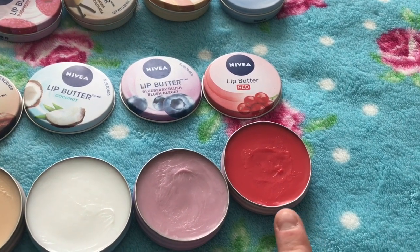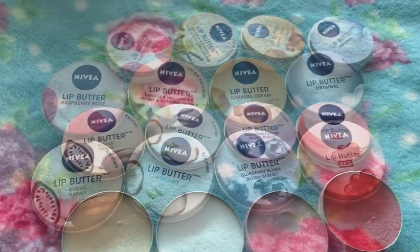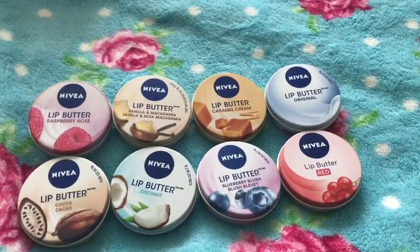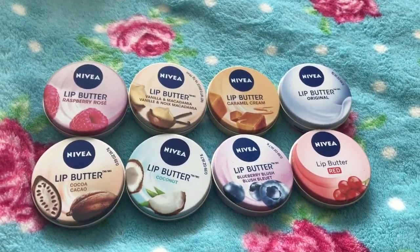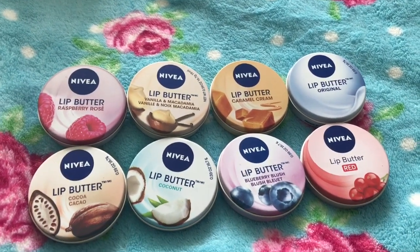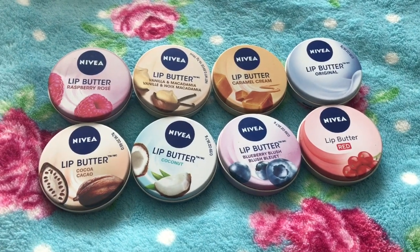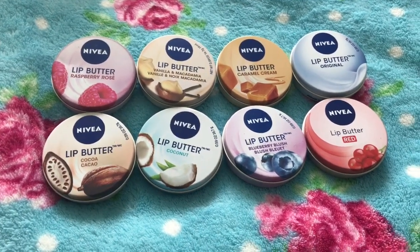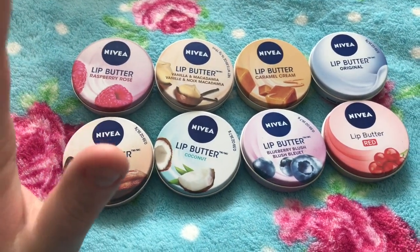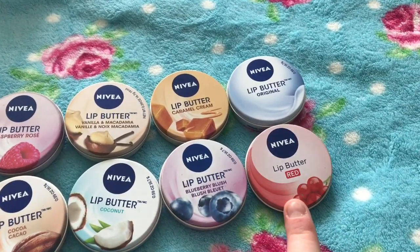I hope you like these. To sum up: Nivea lip butters are by far the most moisturizing lip balm you can get. I'd recommend them for nighttime use because the colors give a white cast on lips in the day, which doesn't look great. They're all really moisturizing and definitely worth getting. If you're not sure which to get, I recommend the raspberry, the cocoa, and the original. For something tinted, I definitely recommend the lip butter red.